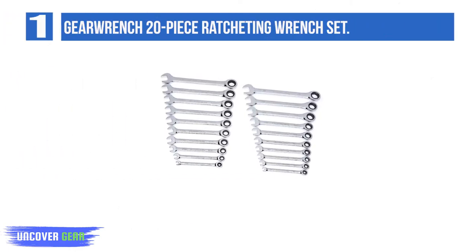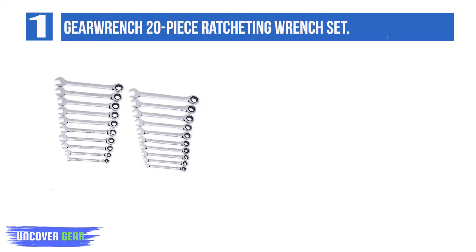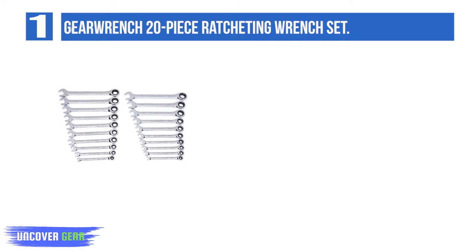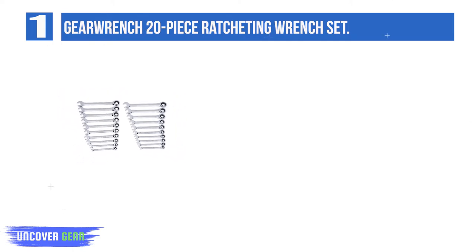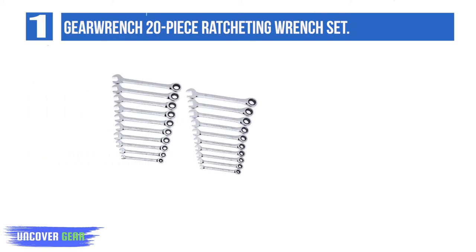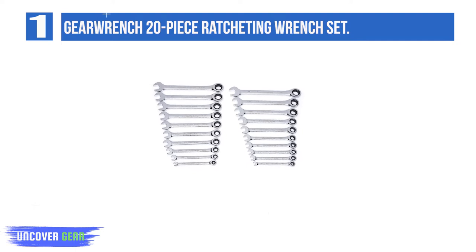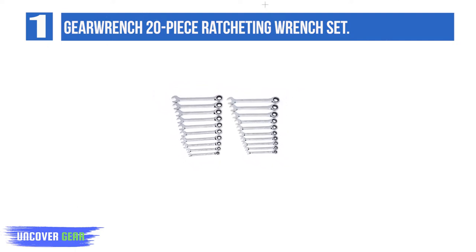Balance is key to a dependable tool, and if you're in the market for a wrench set that combines functionality, affordability, and variety, then GearWrench's 20-Piece Ratcheting Wrench Set is sure to be a welcome addition to your tool belt. With a whopping total of 20 sizes — 10 metric and 10 SAE — these double-sided wrenches, which boast both open and box ends, have got you covered.